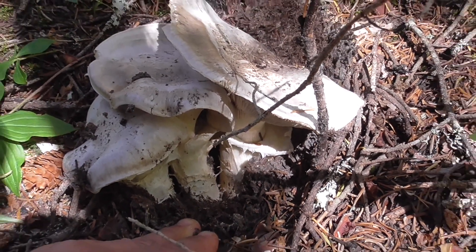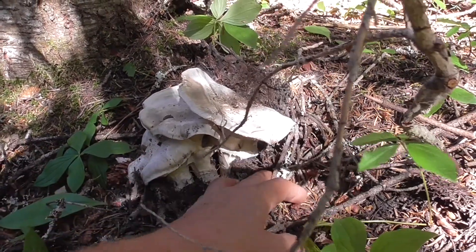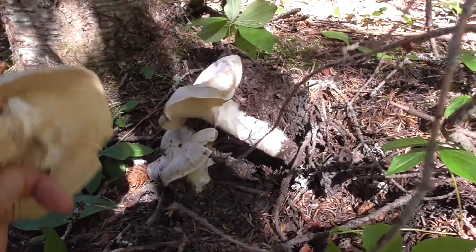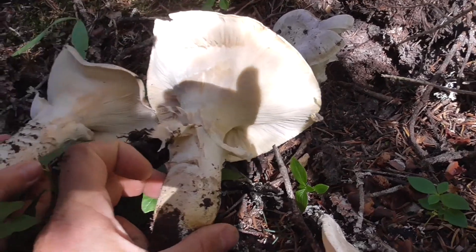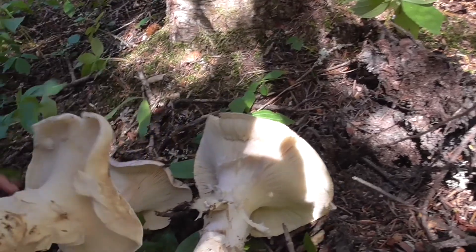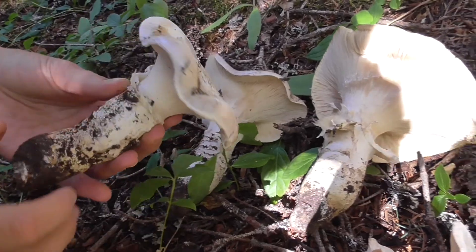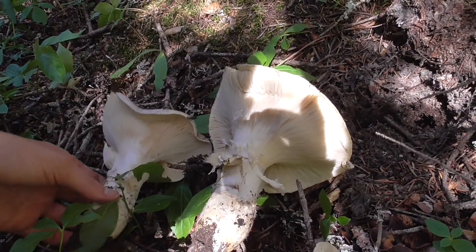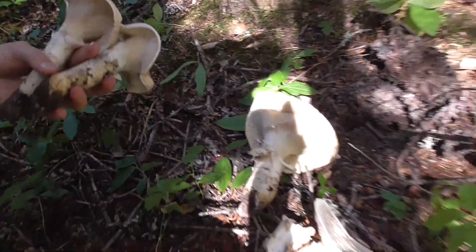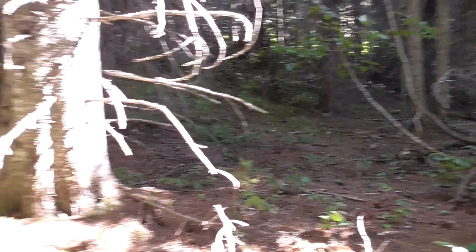There's going to be more. Like these ones here look pretty decent, actually. Look at that — those are in really good condition, these ones. They smell really good. All right, oh look — more. Old, but you know, we're in it.